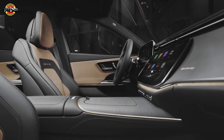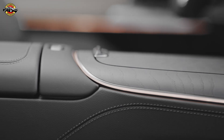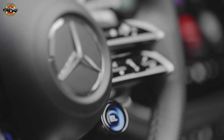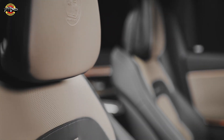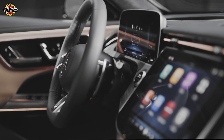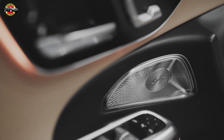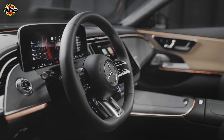Inside, the cockpit exudes sophistication, with an E53 Hybrid-specific illuminated trim and the option for the MBUX super screen with a passenger monitor. The integration of hybrid-specific displays ensures drivers stay informed about the vehicle's electric range and charging status. The driving experience is elevated with the AMG performance 4MATIC plus all-wheel drive, providing optimal traction and stability. The AMG ride control suspension, specifically tuned for the E53 Hybrid, balances acoustic insulation for electric driving with the sporty character synonymous with AMG. The rear axle steering, active rear axle steering differential, and dynamic engine mounts contribute to a dynamic and confident ride.